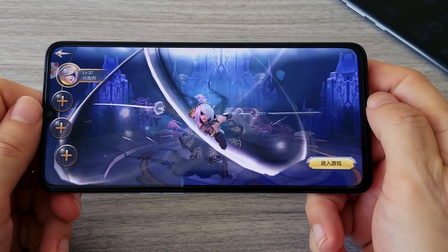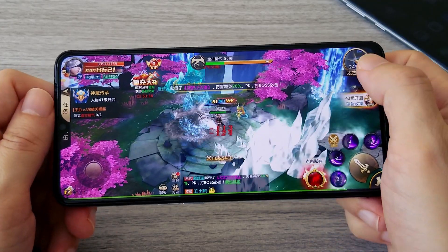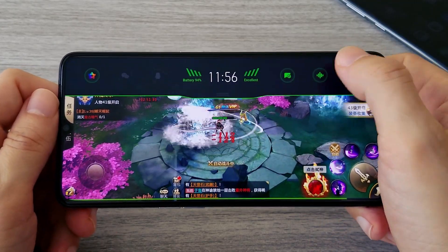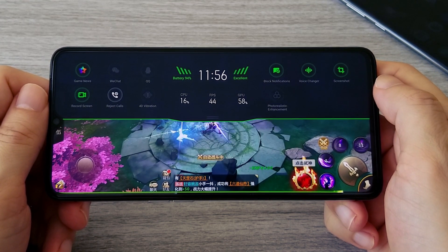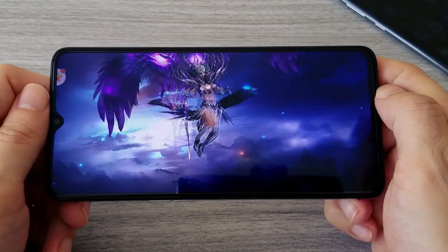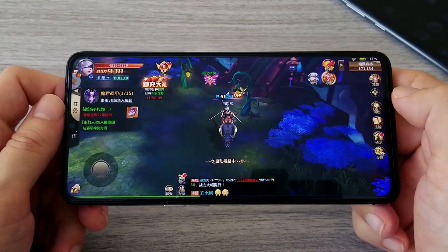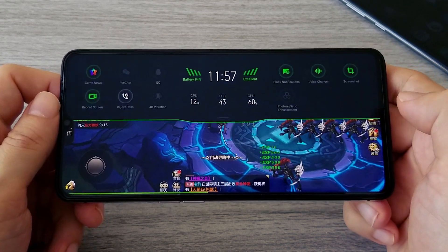On the Realme X2 Pro I can see the frame rates of the games. From what I saw in my testing with a few different games, even if your phone has the latest specs, the games will not use the whole potential of the hardware. In this first game I can get between 40 and 46 frames per second, which means if you play on a lower-spec phone you will still get the same experience.